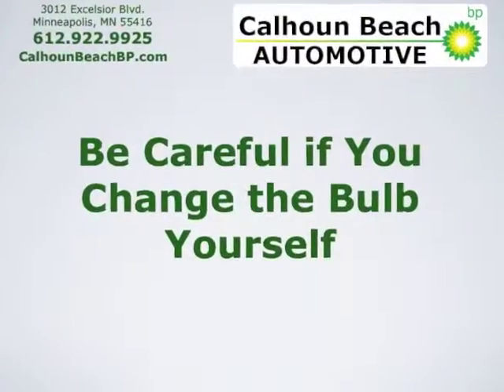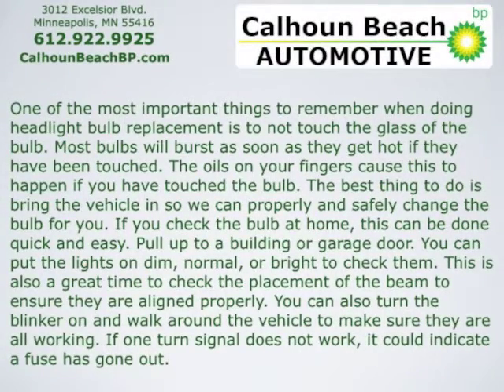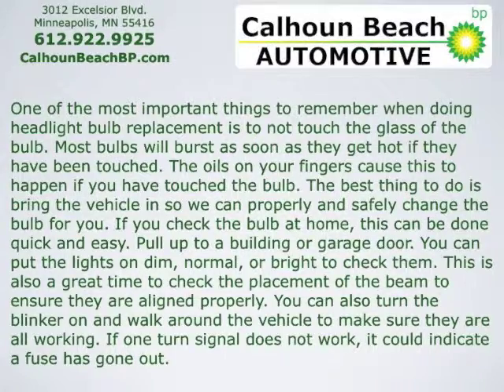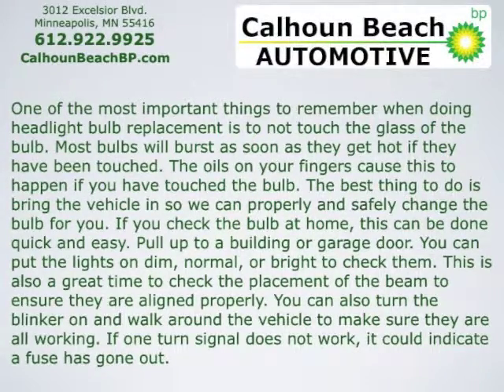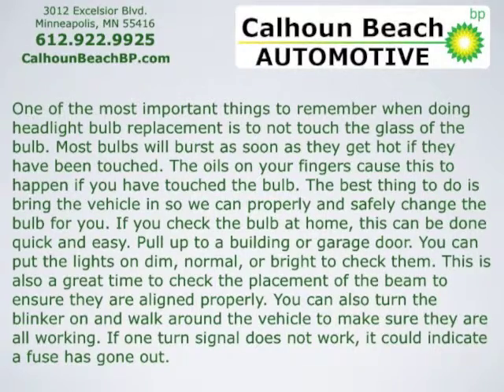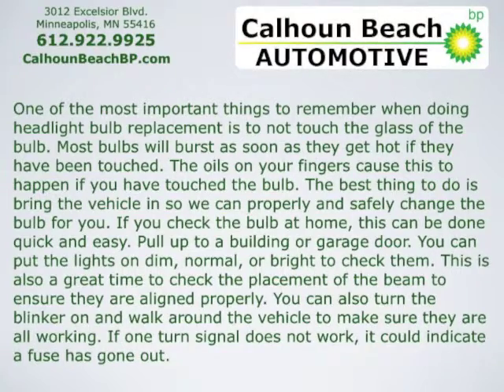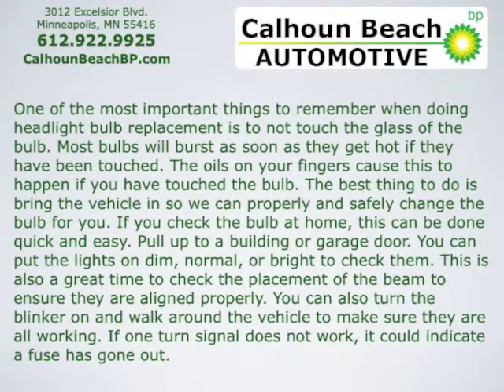Be careful if you change the bulb yourself. One of the most important things to remember when doing headlight bulb replacement is to not touch the glass of the bulb. Most bulbs will burst as soon as they get hot if they've been touched. The oils on your fingers cause that to happen. The best thing to do is bring the vehicle in so we can properly and safely change the bulb for you.